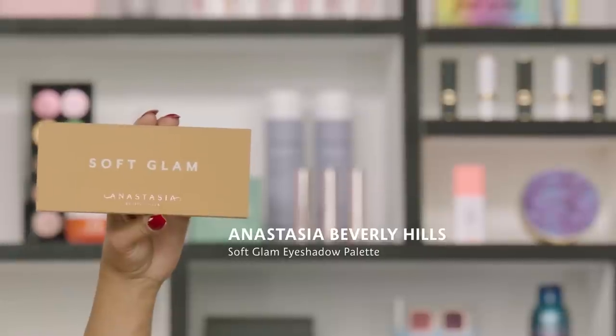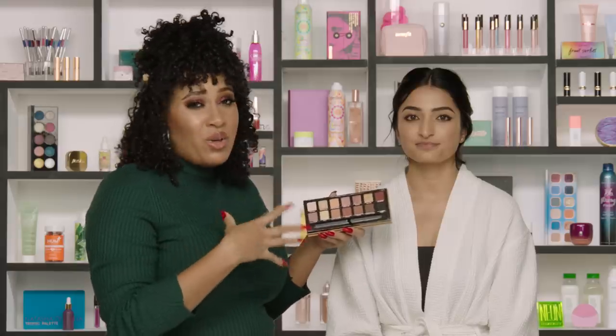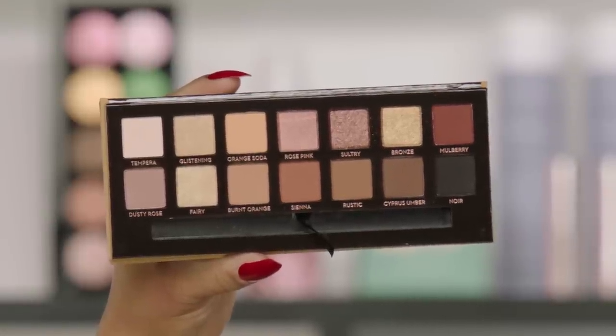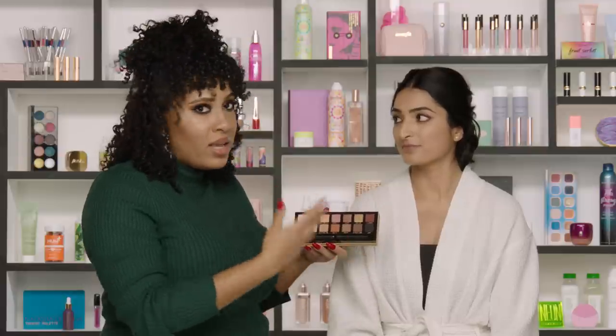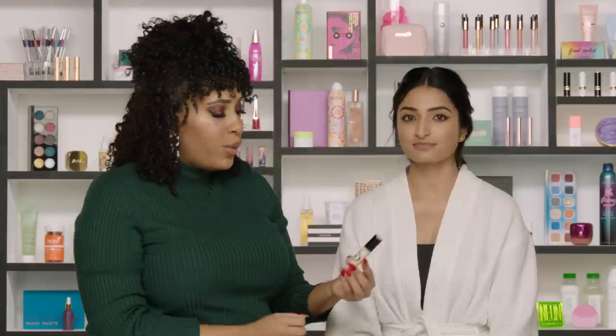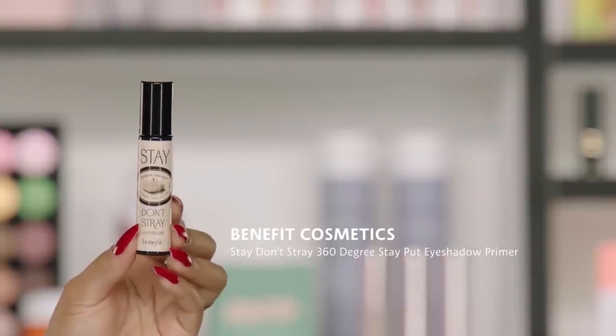Now we're going into eyeshadow. This is the Anastasia Beverly Hills Soft Glam Eyeshadow Palette — a favorite of many people. I think this is great for anybody, but the depth of the shadow is pretty medium to deep so it's very brown-girl friendly. It has gold and a red mulberry — I feel like it's made for an Indian wedding. You can also use it after the wedding, so it'll get a lot of use. To make sure everything stays put, I'm using the Benefit Cosmetics Stay Don't Stray 360 Degree Stay Put Eyeshadow Primer in light to medium.